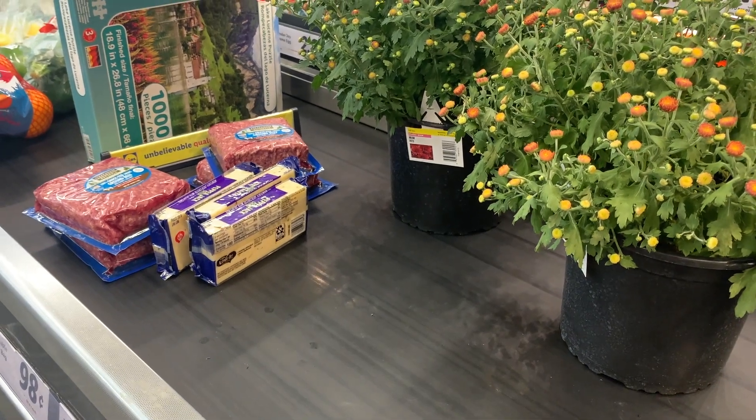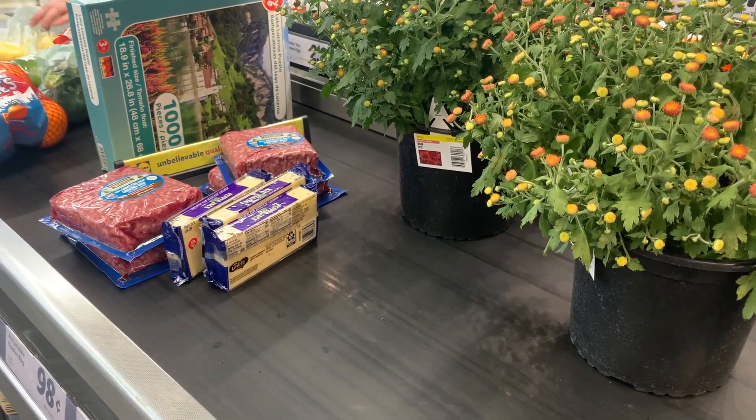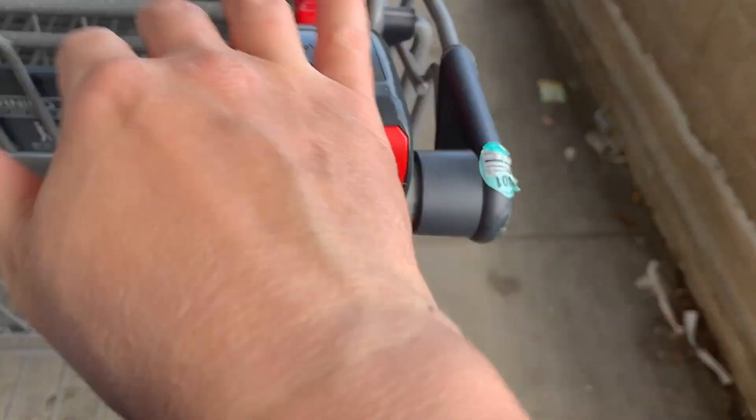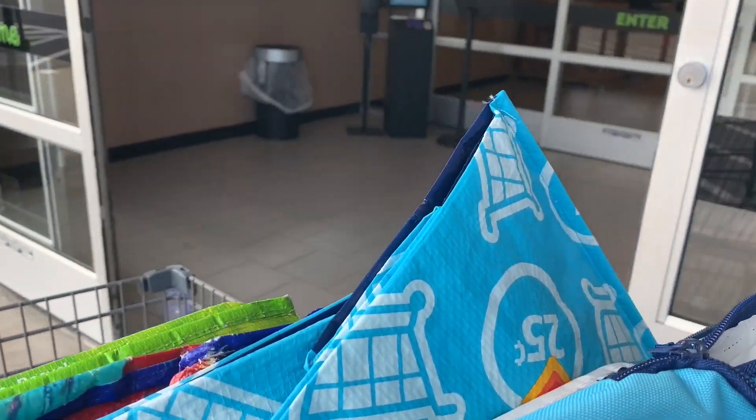All right, didn't get very much at Lidl, just grabbed a couple of sale items. We're headed to Aldi next.